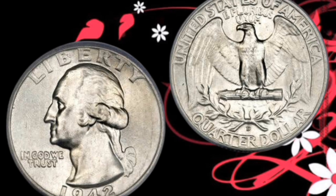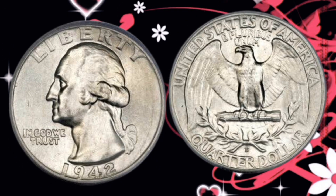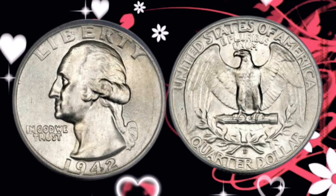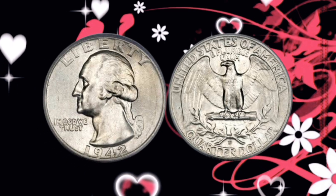In the ever-growing world of coin collecting, the 1942 Liberty Quarter stands out as a prized possession, not just for its historical context, but also for its potential financial value.